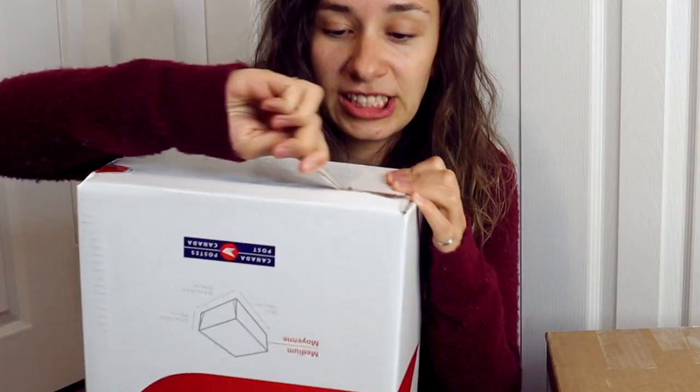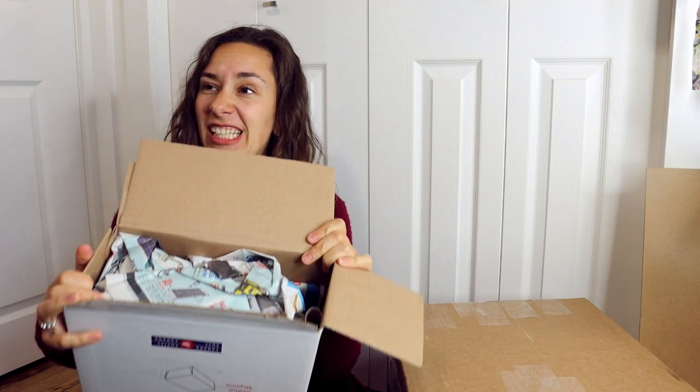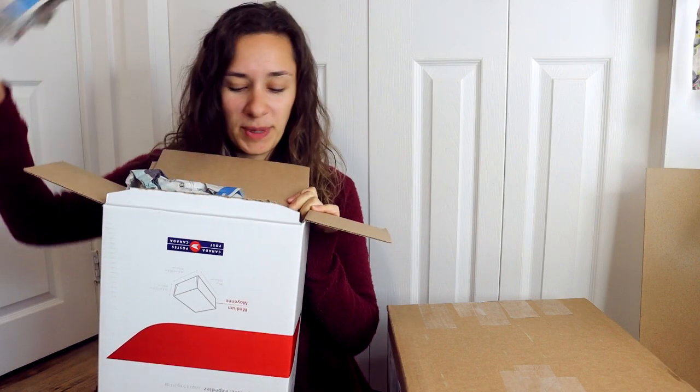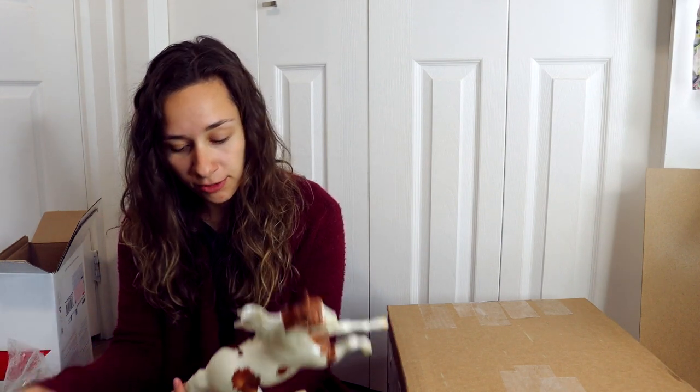Canada boxes come with this really fun pull tab — you literally pull them open. Canadians do it the best. Packaged in newspaper. This is giving me flashback. Hopefully it's the right horse. Alright, so this is the Briarfest 2019. It was one of the surprise horses for that festival.